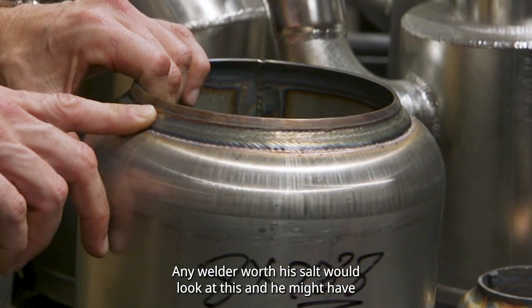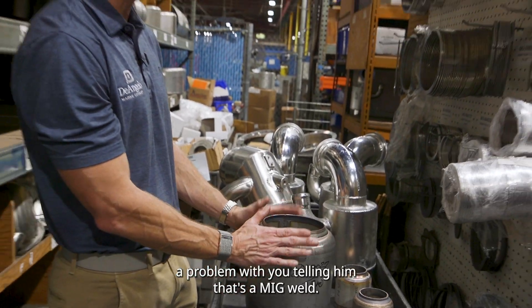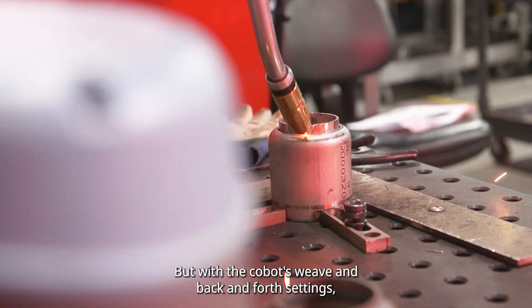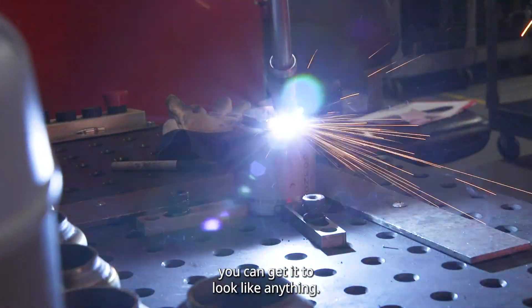Any TIG welder — or any welder worth their salt — would look at this and have a problem with you telling him that's a MIG weld. He wouldn't believe it. But with the Cobot, with their weave settings and their back and forth settings, you can get it to look like anything.